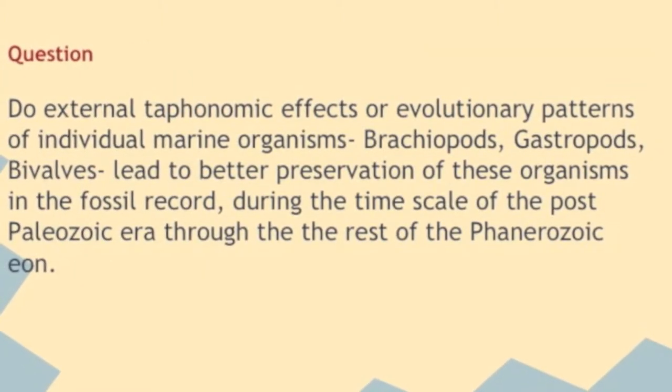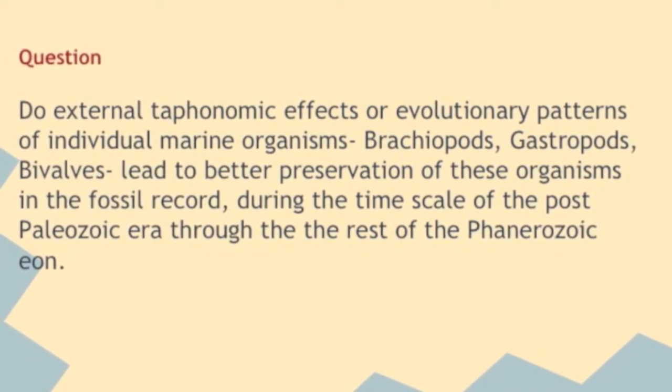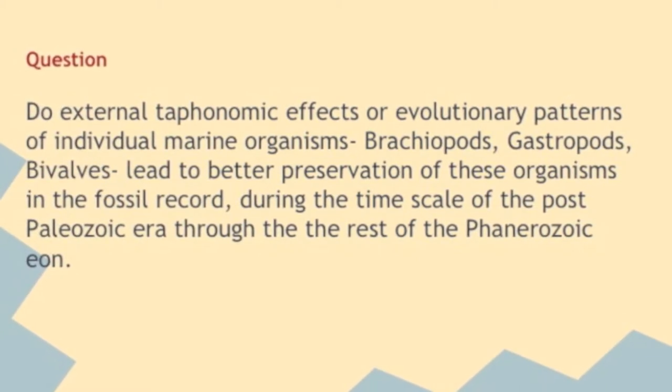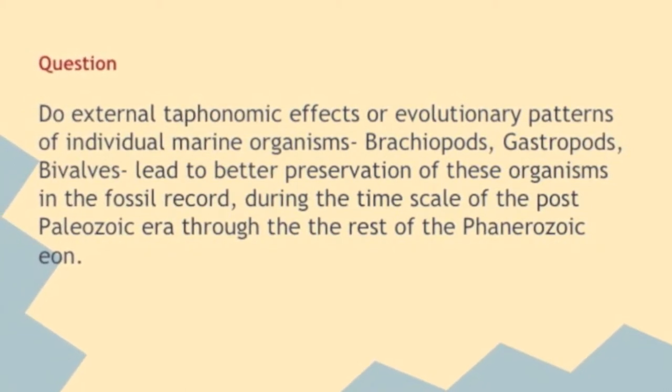The hypothesis of this study was determining whether external taphonomic effects or evolutionary patterns of individual marine organisms — such as brachiopods, gastropods, and bivalves — led to better preservation of these organisms in the fossil record, focusing on the timescale of the post-Paleozoic era and the rest of the Phanerozoic Eon.